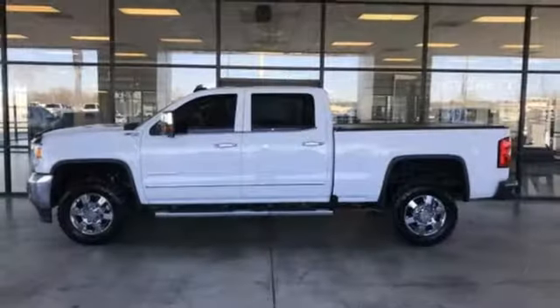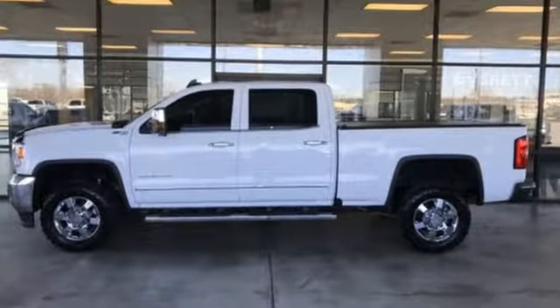GMC — it's not just a vehicle, it's a professional-grade tool. Hurry in today and see it for yourself.